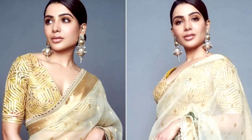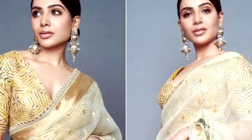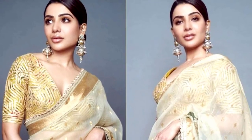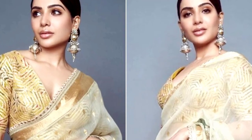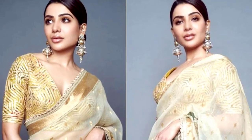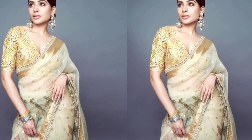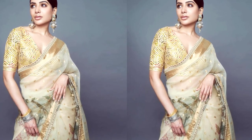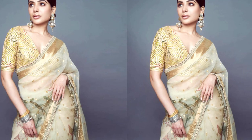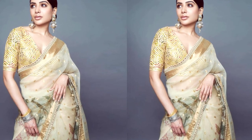To complete her look, Samantha opted for a pearl-beaded choker necklace and a pair of ear studs, adding a touch of timeless elegance to her ensemble. Her makeup was minimal and natural, with subtle shades that enhanced her natural beauty. She elegantly styled her hair in a casual bun, allowing the saree to take center stage. Samantha's choice of attire and accessories not only exuded regal charm but also showcased her impeccable fashion sense, leaving a lasting impression on all who beheld her.